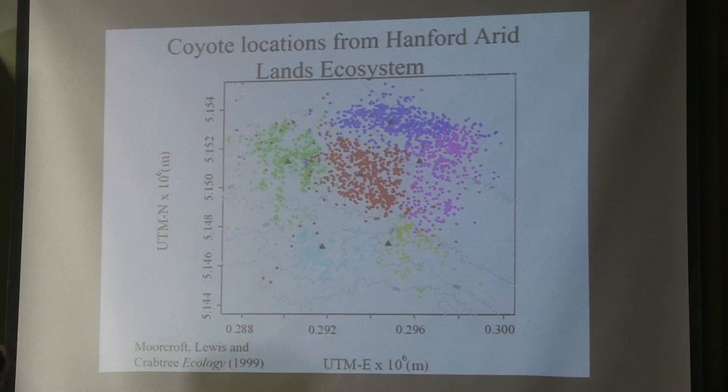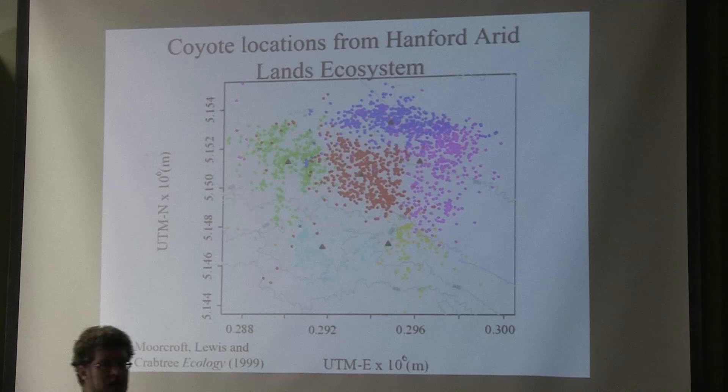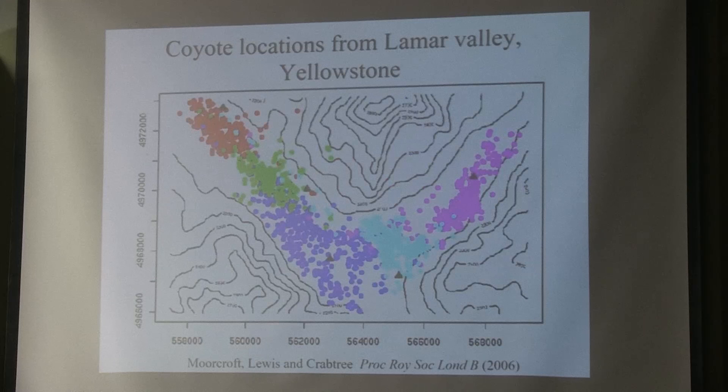These are data from coyotes in the Hanford Lands ecosystem, where there is actually a nuclear reservation and people are not allowed in except for scientists. So these are undisturbed coyote packs. Again, you see very distinct patterns, but now the different colors show the locations of a marked individual from a pack over a summer season. We have the red pack in the middle and then blue, yellow, and so on around. Again, very distinct patterns — a little bit more overlap between the colors, they're interleaved. So how are these animals signaling and developing these territories?